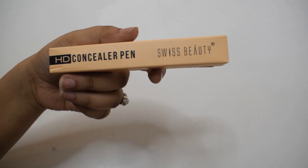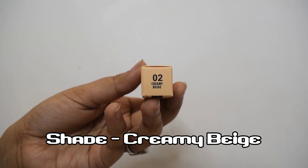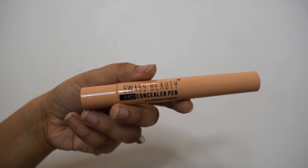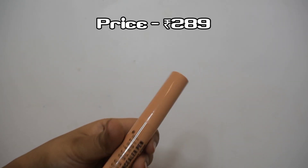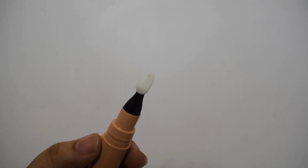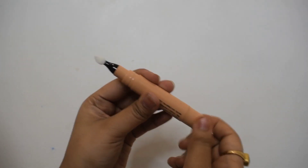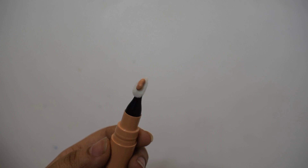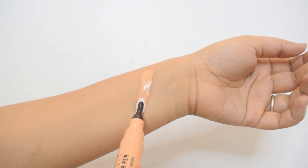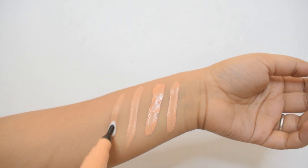Starting off with this HD concealer pen from Swiss Beauty — this is in the shade zero two, Creamy Beach. Swiss Beauty is one of my favorite makeup brands and I love their concealers. This is just another great concealer from their collection. I love the packaging — it has a twist bottom end, you twist that and the product comes out from the top. The applicator is a flat cushioned applicator, very tiny, so you can control the amount of product that comes out. This concealer is full coverage.